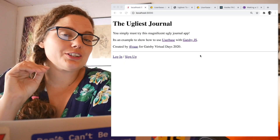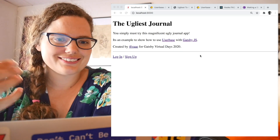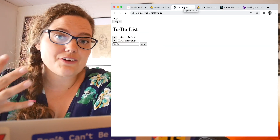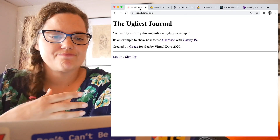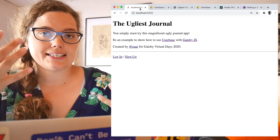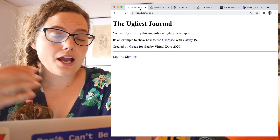Now let's jump into the code and finish that project I started. I call it the Ugliest Journal. It's very much inspired by Userbase's own example app, Ugliest To Do, which is what they reference in their quick start documentation. I could have used POW's own code base, but there's so much going on there that I wanted to make something where we could focus on Userbase and Gatsby, without all of the design and other things that go into our app.